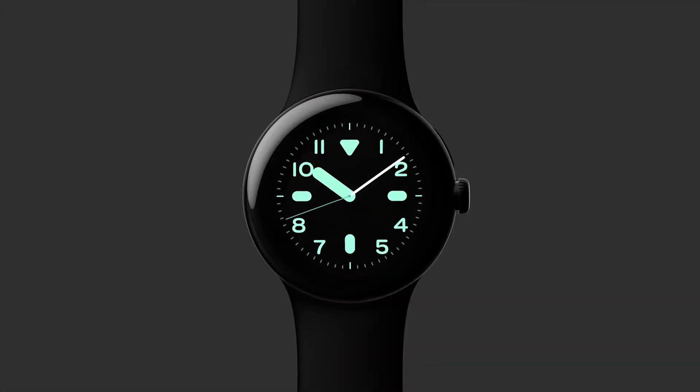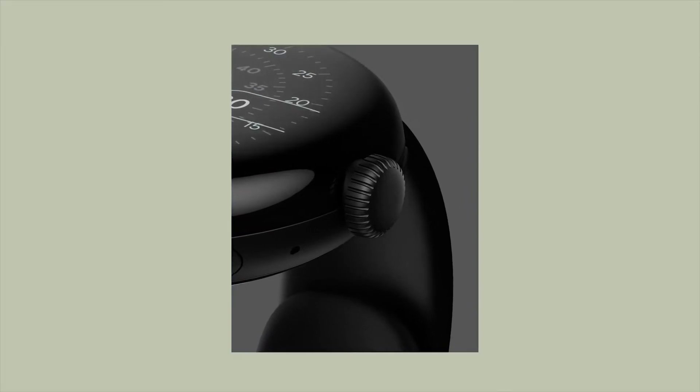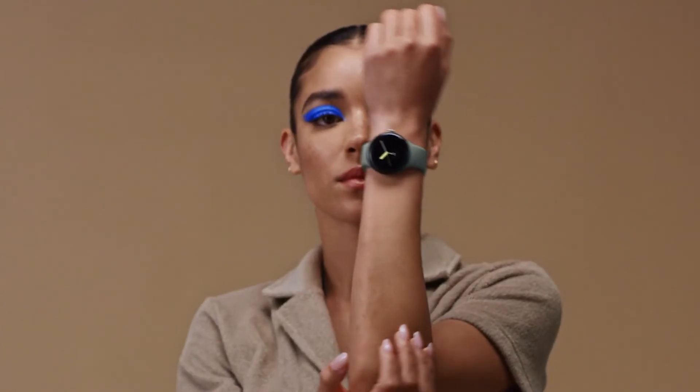This watch is paired with Exynos silicon, which may not be as powerful or power efficient in comparison to the Apple Watch CPU, but it is all about the software experience in the end. I think Google is going to nail it in that department. That's all for this video.